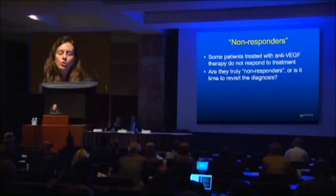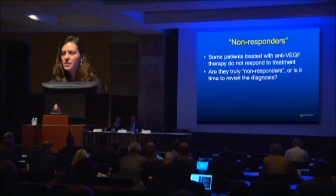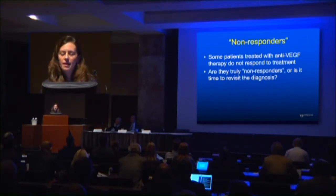But many times we get referred patients who've been treated with anti-VEGF therapy who don't respond to treatment. And the question I'd like you to think about is: are these patients truly non-responders, or is it just time to revisit the diagnosis?